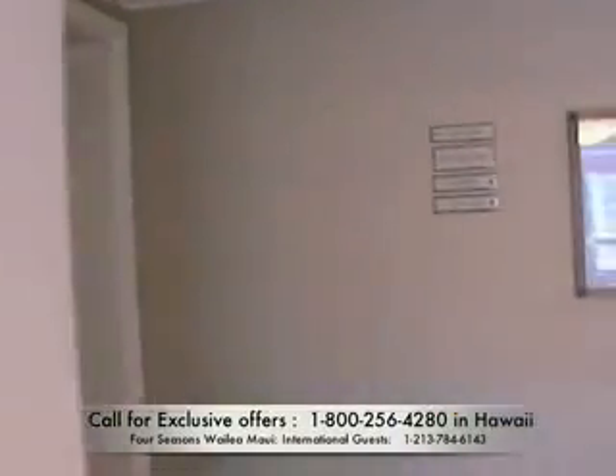Aloha! I'm Melissa McCoy, and I'm here at the Four Seasons. I just got out of the elevator and I'm going to take you for a walk through a beautiful oceanfront deluxe suite.